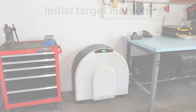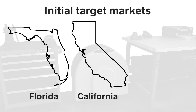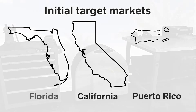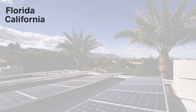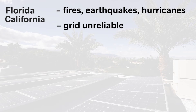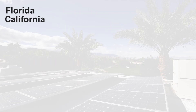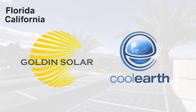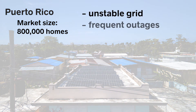Our initial target market will be direct sales to installers and solar service providers in Florida, California, and Puerto Rico — regions with strong PV sales and unstable grid utility power. Florida and California are consistently top states for solar installation. Natural disasters lead to grid reliability issues, making both states strong markets for backup systems. We are currently working with installers Golden Solar in Florida and Cool Earth Solar in California to pilot EverGrids, and we are also in talks with a leading distributor in Puerto Rico, where the grid is very unstable.